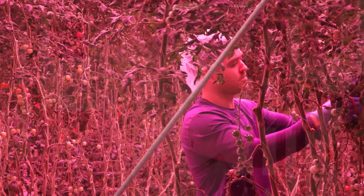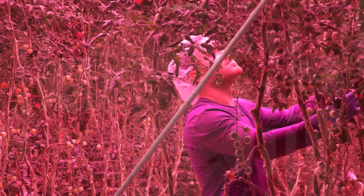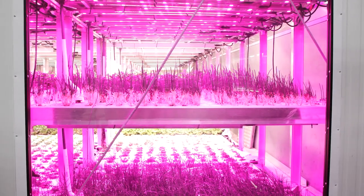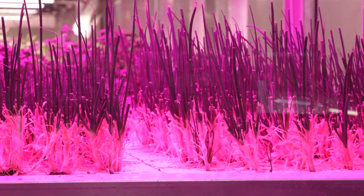We're an indoor farm located in Cincinnati and we grow the most nutritious local food using 97% less water, zero pesticides, and no GMOs.